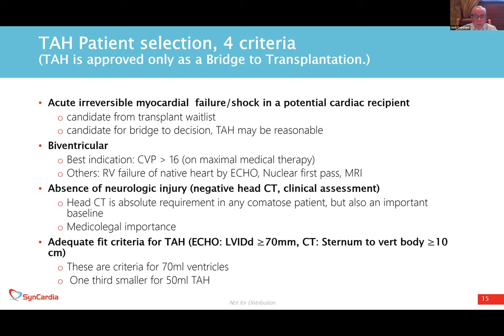There is also a smaller total artificial heart with 50 mL ventricles, roughly one third smaller. We don't have rigid criteria yet for that size, but we do have virtual sizing available using CT scanning and three-dimensional virtual sizing as an additional option.